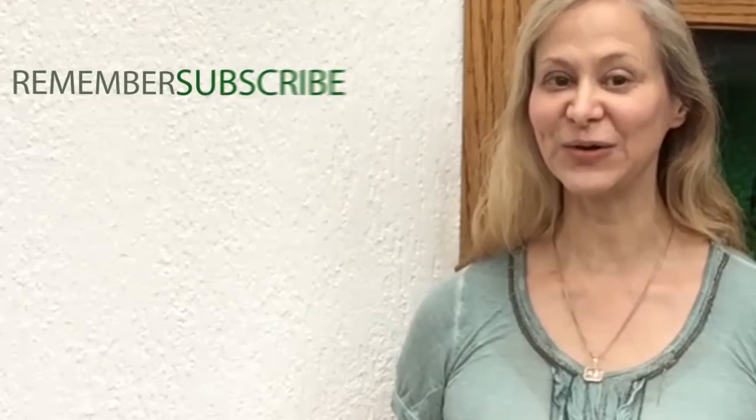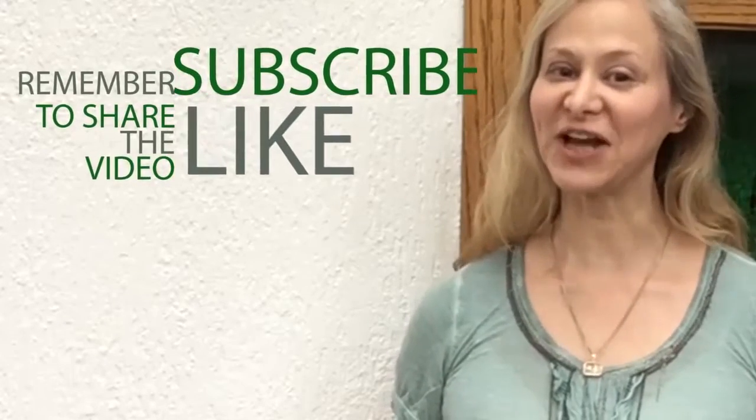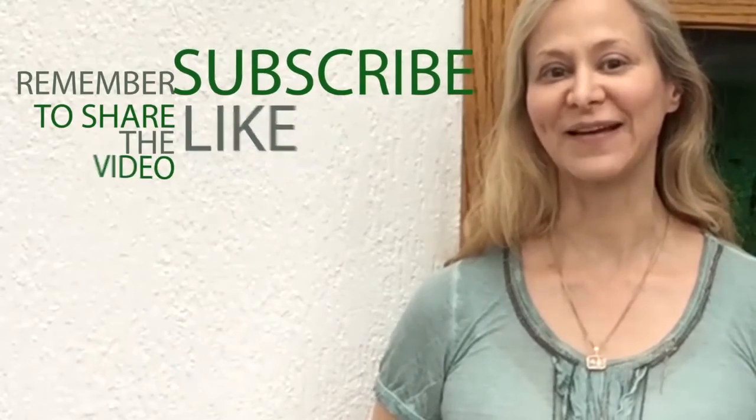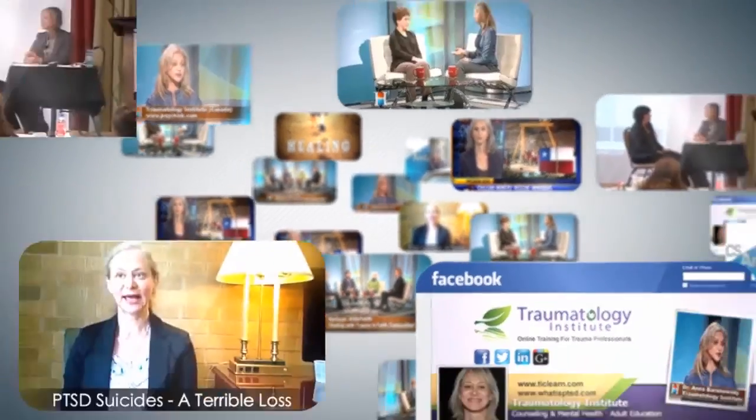Now you try. I hope these videos are helpful for you. If you want to share, like, and spread the word about this work, we'd be so happy as we want these videos to help as many people as possible. Thank you.